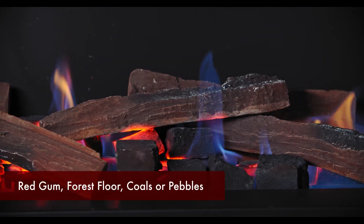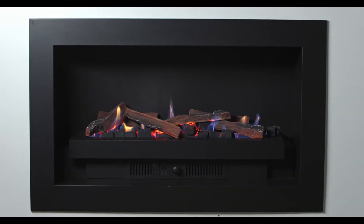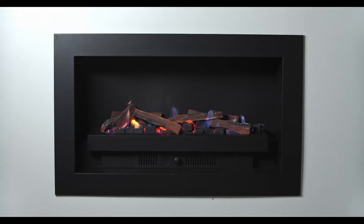Media options include red gum, forest floor, coals or pebbles. And you can choose from multiple finishes, such as stainless steel or black pedestals and bases, or a classic ranch front.